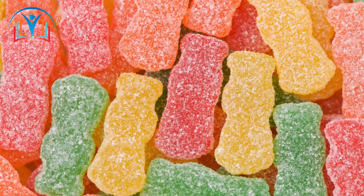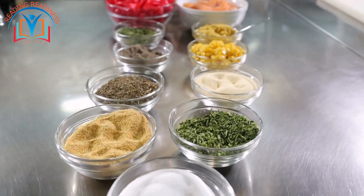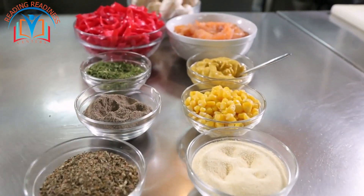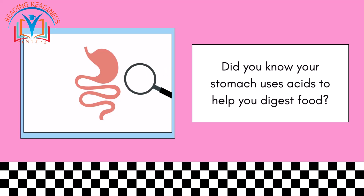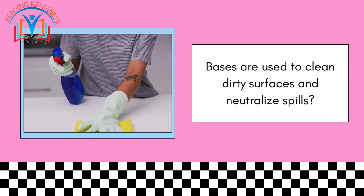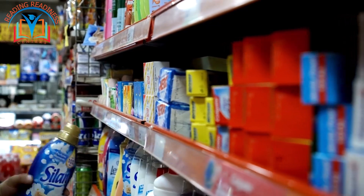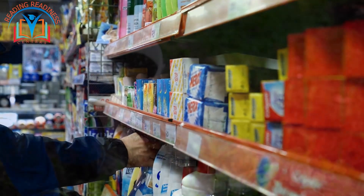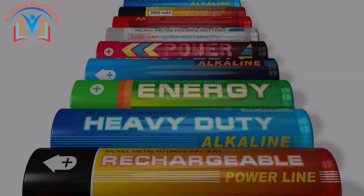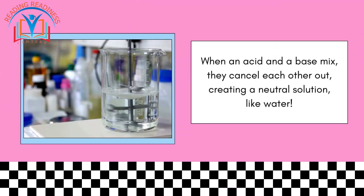Acids and bases aren't just for sour candies and slippery soap — they play a huge role in our everyday lives. Did you know your stomach uses acids to help you digest food? Or that bases are used to clean dirty surfaces and neutralize spills? Acids and bases can also be found in many household products, from fertilizers for plants to batteries that power your toys.